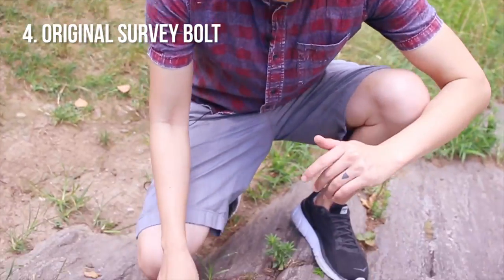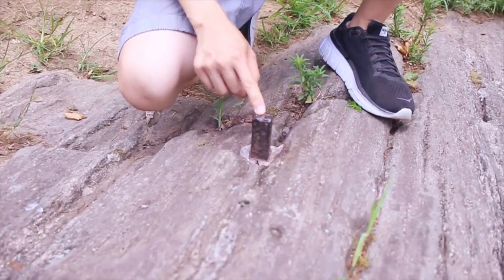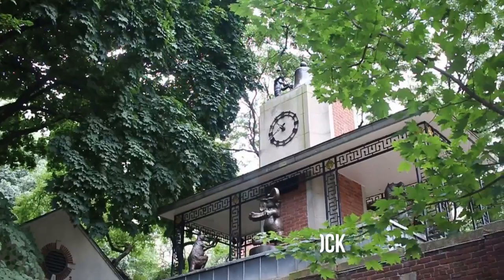This one's a cool piece of history — this is the original survey bolt that was hammered in in 1809. The Delacorte Clock, which is right near the Central Park Zoo, is a cool feature because it plays one of 44 songs every half hour.